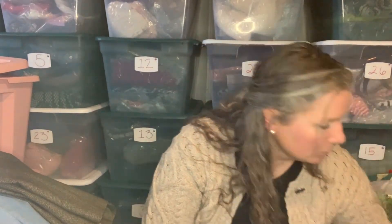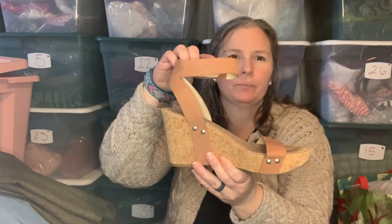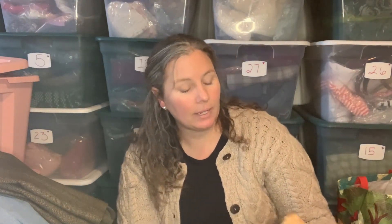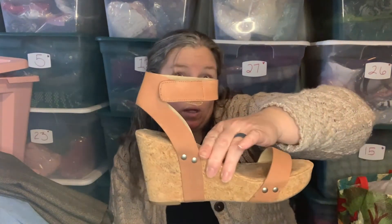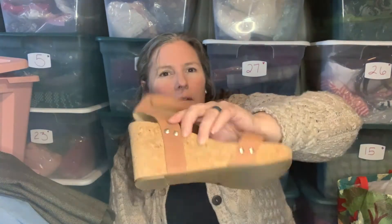Next up is a pair of Lucky Brand sandals. It's a cork wedge with an ankle strap hook-and-loop closure with some stud detail. These are in really good condition — size 8.5. The leather upper has a few marks; this is not the highest quality leather, but it's in really good condition with just a few little scuffs on it. These are really cute.